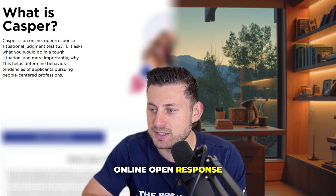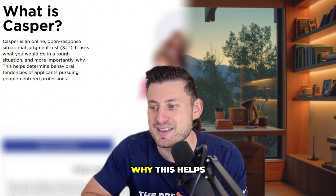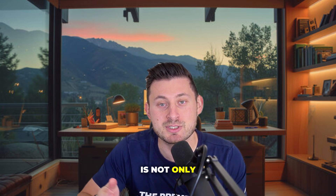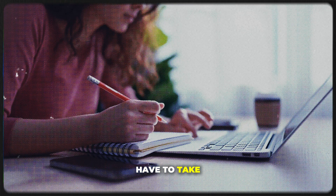So what is the CASPer test? Reading right from the test maker's website, they state: CASPer is an online open-response situational judgment test. It asks what you would do in a tough situation and, more importantly, why. This helps determine behavioral tendencies of applicants pursuing people-centered professions. This test is not only for certain medical schools — you can also take it for PA schools, and it's used in other countries as well, so a lot of students have to take this test.